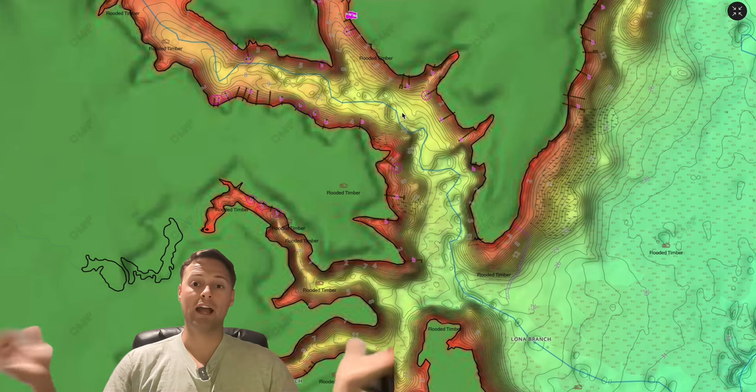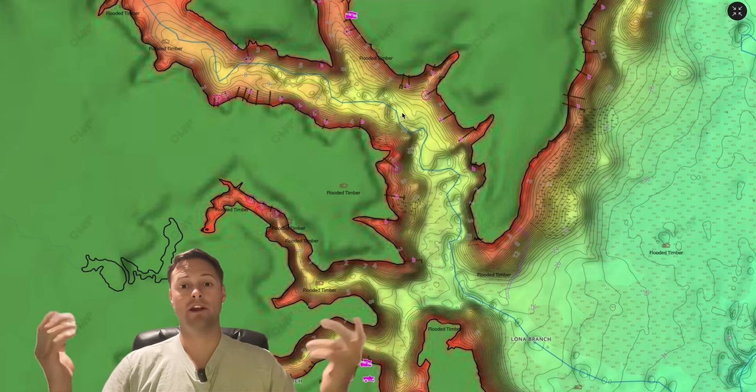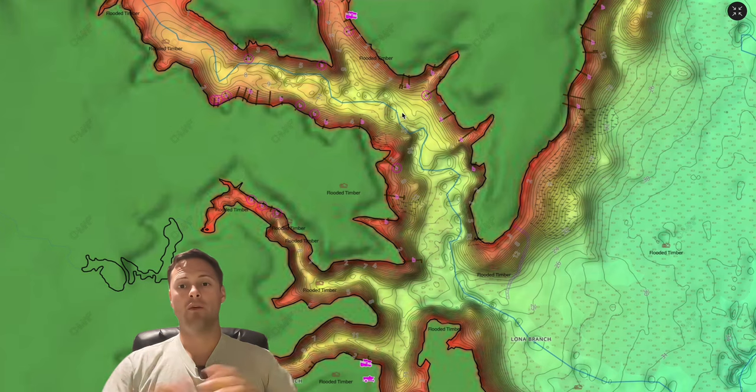Now you guys know exactly what they're going to do. If you liked this video please drop a like below and comment what your personal best largemouth bass is — I'd be very curious to know. As always, thank you so much for watching, I appreciate the support, subscribe to the channel, and I'll talk to you all soon.